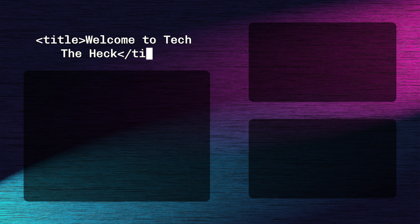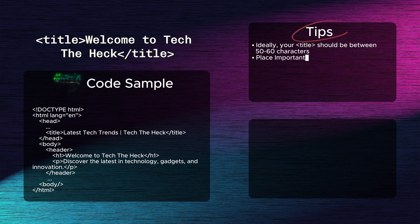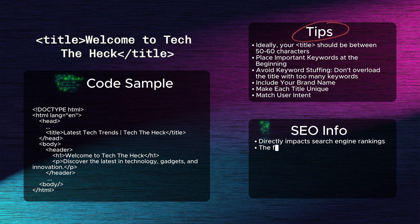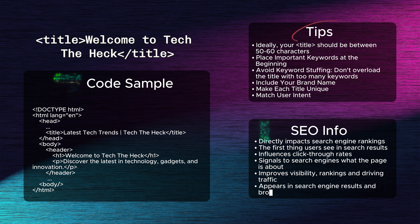Fifteenth — and most important — the title tag. Arguably the most important tag for SEO, the title tag directly impacts search engine rankings and is the first thing users see in search results, influencing click-through rates. A well-optimized title with relevant keywords signals to search engines what the page is about, making it a key factor in improving visibility, rankings, and driving traffic. The title tag defines the title of a web page, which appears in search engine results and browser tabs.